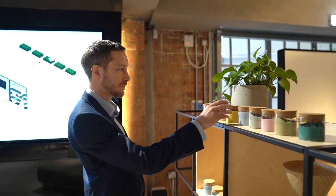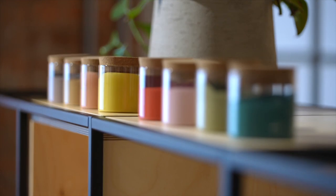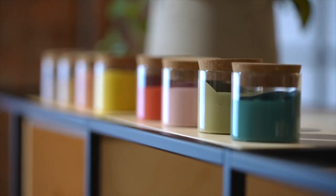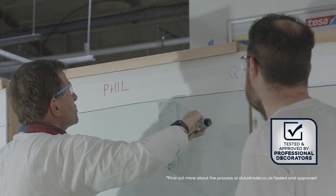It's now available in a further 150 deeper, richer colours. This will help specifiers, building designers and architects to create amazing palettes to make the spaces even more beautiful than ever before. And it's also tested and approved by professional decorators.